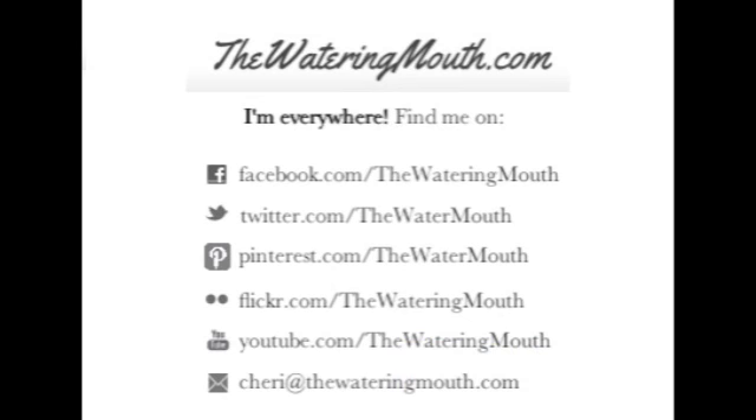Thanks for watching, and make sure to check me out on Facebook and Twitter so you can get more of these really awesome updates anytime. Bye!